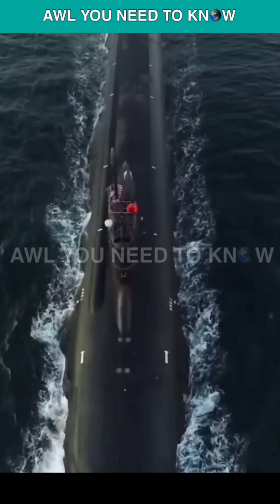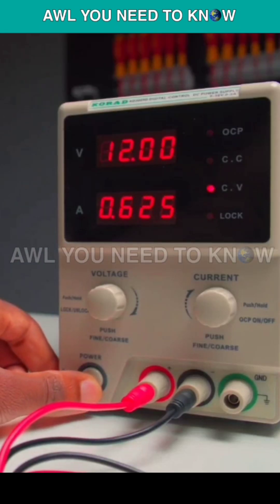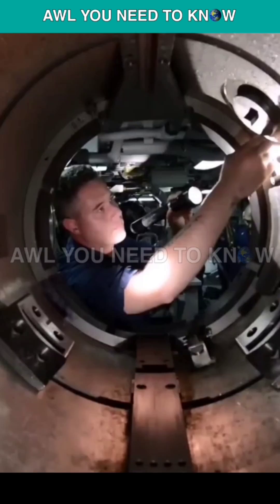The amine can absorb CO2 when it is cooled, and releases CO2 when you heat it. Then comes into action the CO2 scrubber — a device on board U.S. nuclear-powered submarines that pushes the absorbed gas into the ocean.